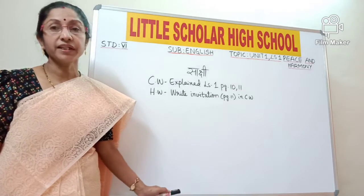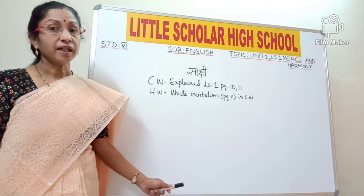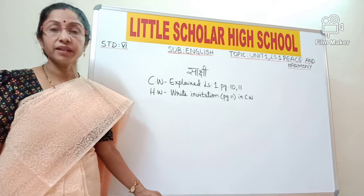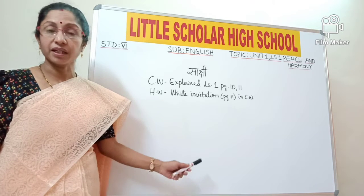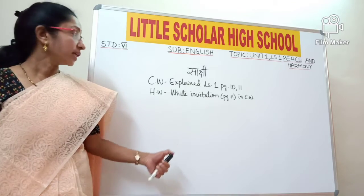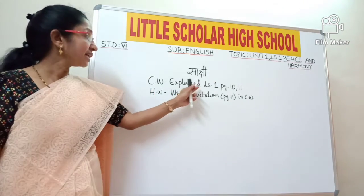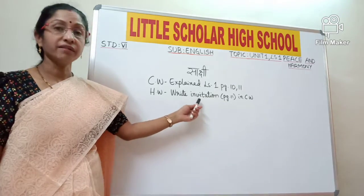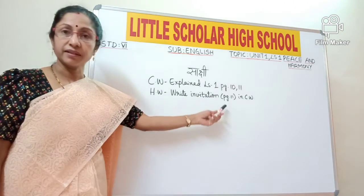Students, with this we have completed Lesson 1 totally. I hope all of you understood the grammar we discussed today and the writing skills, especially the invitation card. Now I want all of you to note down today's classwork: explain Lesson 1, page number 10 and 11. Homework: write the invitation card of page number 11 in the classwork.